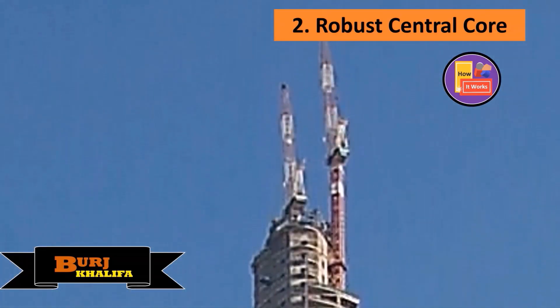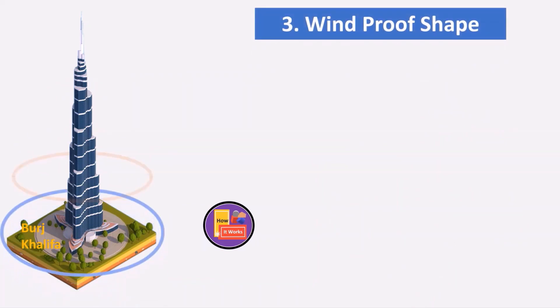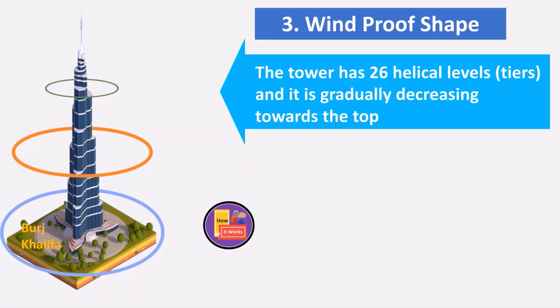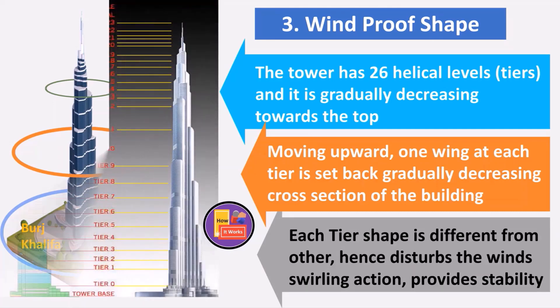The tower is designed to be windproof by having 26 helical levels. While moving up along the tower, one wing at each tier is set back, creating a decreasing cross-section toward the top. This disturbs the swirling action of the wind and provides stability to the building.